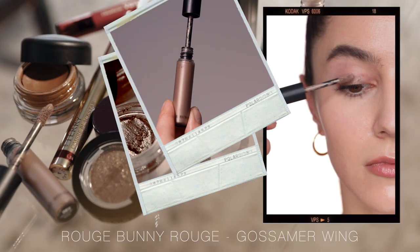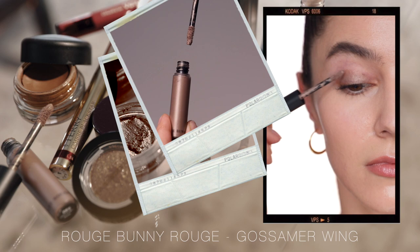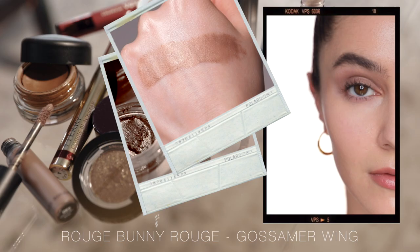Rouge Bunny Rouge Gossamer Wing. This is a doe foot cream eyeshadow, and of all the eyeshadows I mentioned today, this one is the sheerest. It is beginner friendly — even if you don't have any eyeshadow skills, you just swipe this on and blend it out with your finger. Very work appropriate. It's wonderful on more mature eyelids because this formula and the luminosity is so refined and elegant that it doesn't pick up on any texture or fine lines on the eyelid. It almost reminds me of a lid glow, just a slightly glowy lid — not a sparkle or a glossy effect. It's like looking at a light through a gauzy satin curtain.